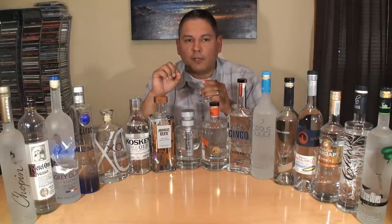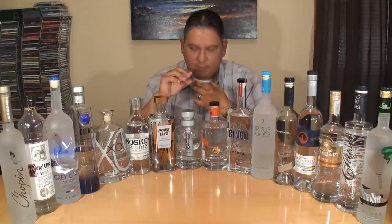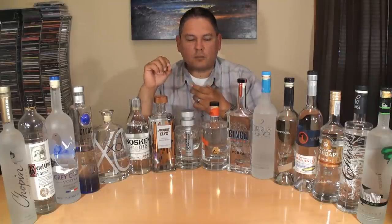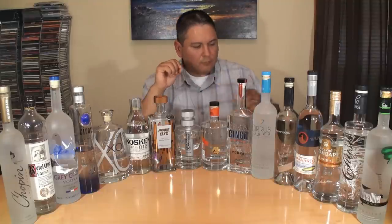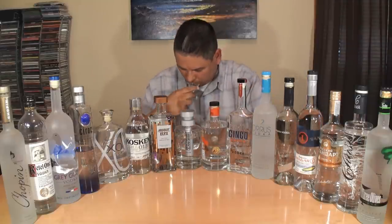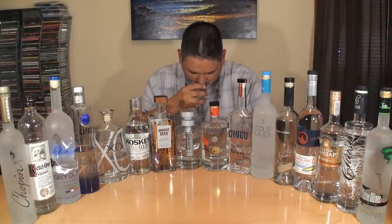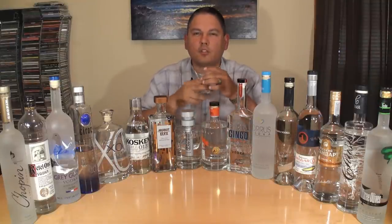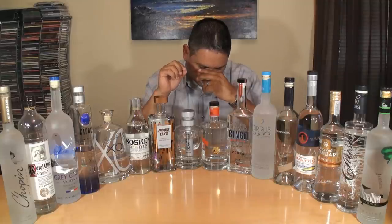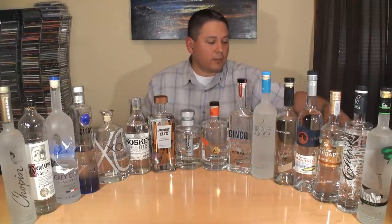Russian Standard Gold — fairly clean, a fair amount of malt and vanilla, that sweet cereal grain, a little bit of pepper in there as well, and just a touch of alcohol on the finish. Chase Potato — sweet, clean vanilla, and that's about it. Wow, that one's very, very clean, very nice.